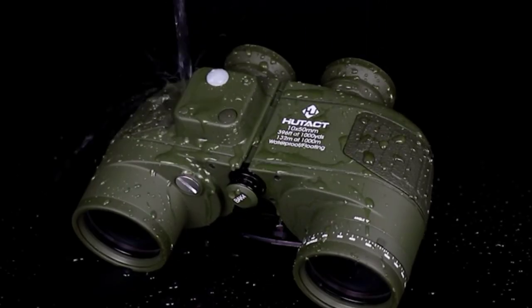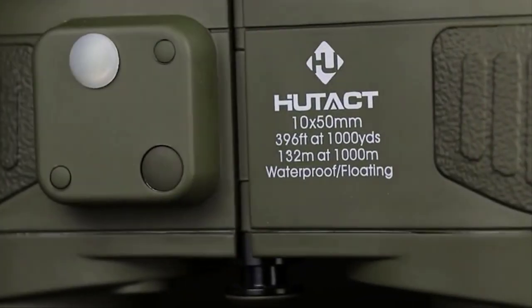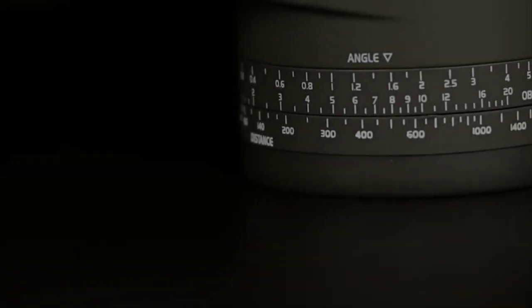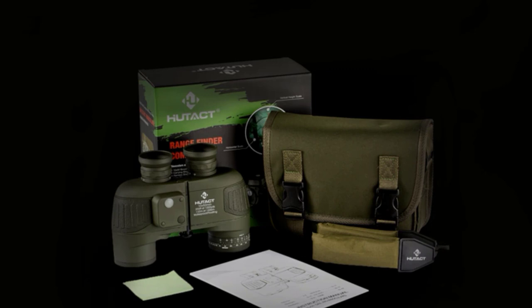They are waterproof, fogproof, and shockproof for durability. So, if you are in the market for a new binocular, this video will help you get some of the top 5 best tactical binoculars in 2023.